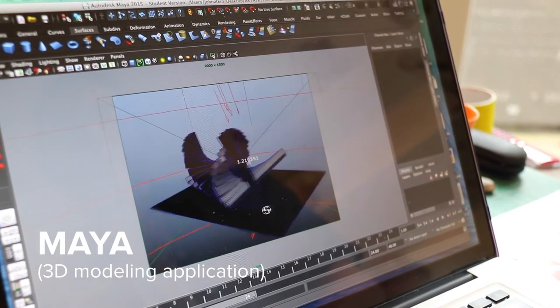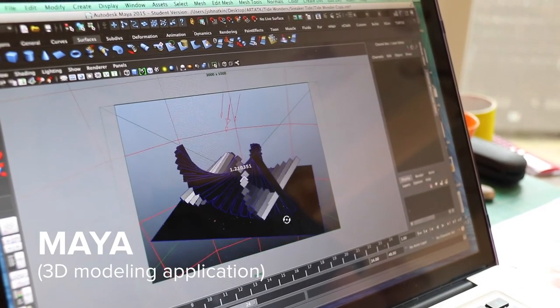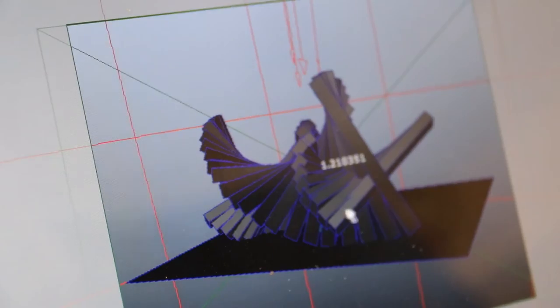I've always thought three-dimensionally. And certainly when I started to use 3D modelling with Maya, that was very important. It was very similar, but even quicker than using a bandsaw or a hot wire cutter.